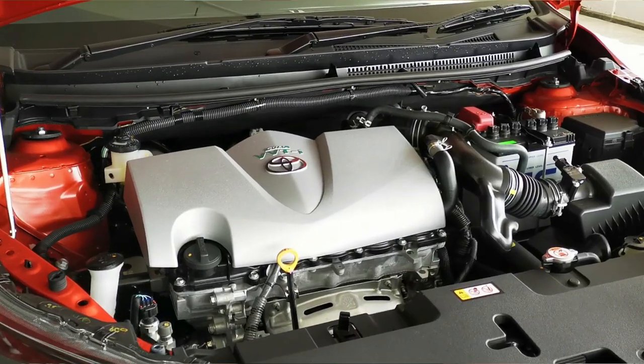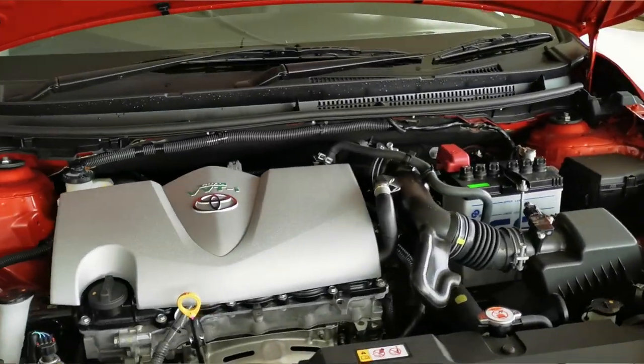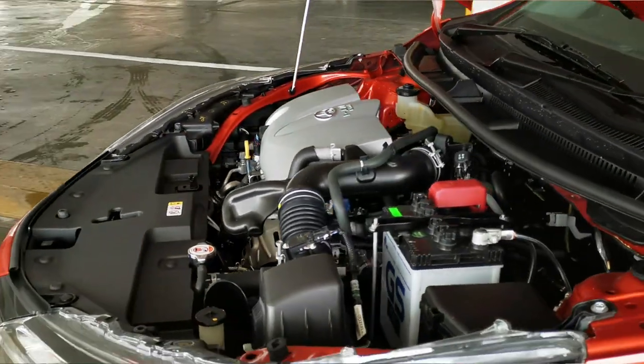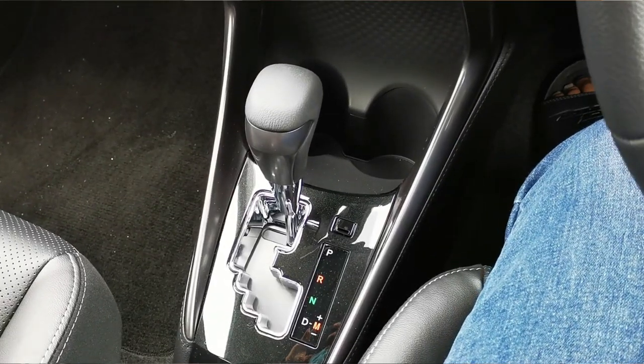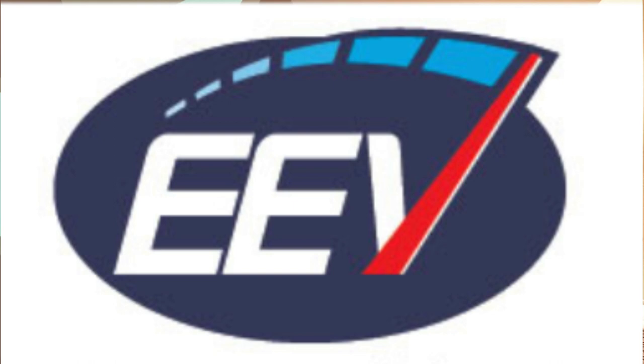The Toyota Vios and the Toyota Yaris are essentially twins, with the Vios being the sedan and the Yaris being the hatchback. They share the same styling, chassis, similar equipment, and the same mechanicals underneath. Both are powered by a 1.5-liter dual VVT-i petrol engine producing 107 horsepower and 140 Newton-meters of torque, sent to the front wheels via a seven-speed CVT.